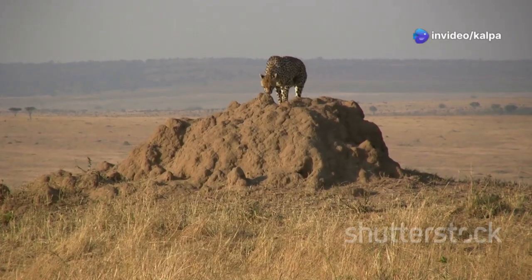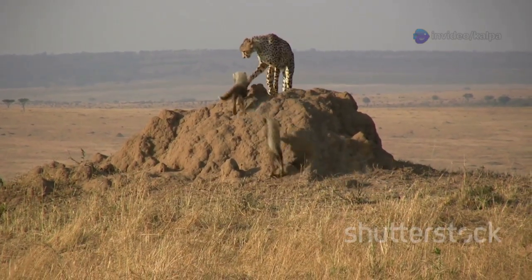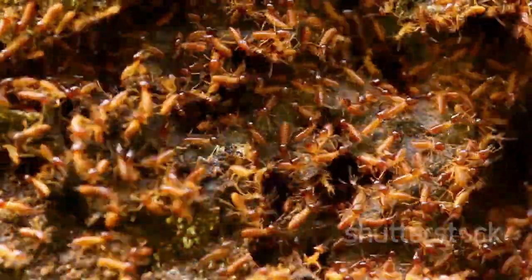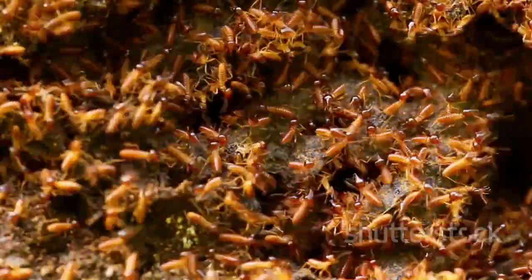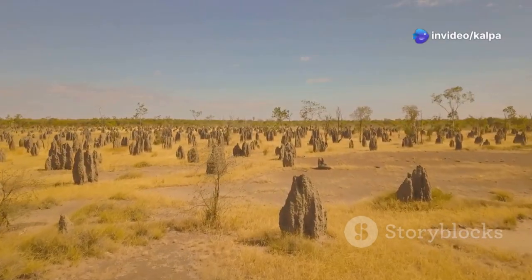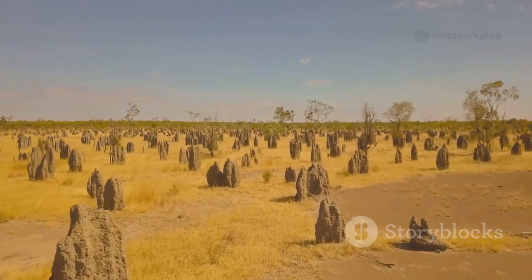But what makes them particularly interesting to diamond prospectors is their choice of building material. Termites have a peculiar habit of excavating and bringing up material from deep underground, including fragments of kimberlite. This material, often found in the vicinity of diamond-bearing kimberlite pipes, is incorporated into their mounds.